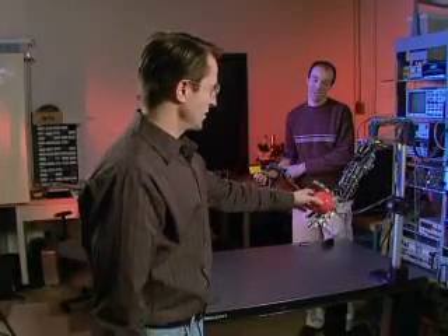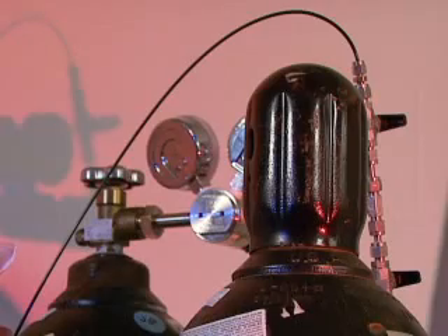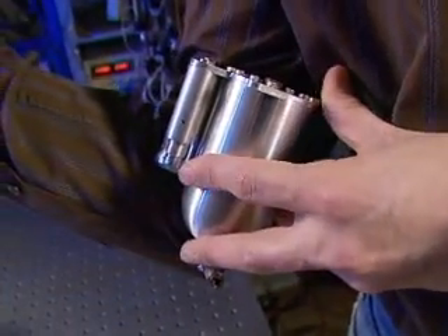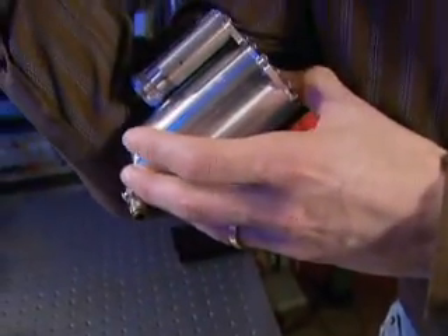Throwing a ball becomes a simple task for this bionic arm of the future. When running off cold gas, it has to be tethered to a bottle of gas, which is too big to put on the arm. When running off hot gas, the liquid propellants can be put in a small cartridge that fits on the arm.